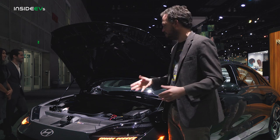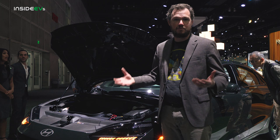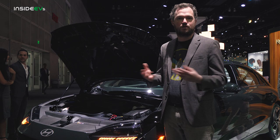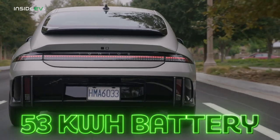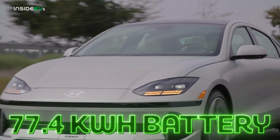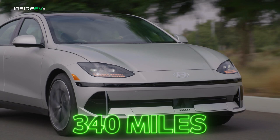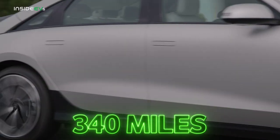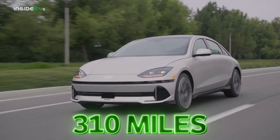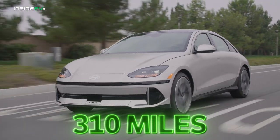Underneath the Ioniq 6's shapely hood is not much. There is a tiny little front compartment, but it's not going to be able to hold much more than a couple of microfiber rags at the most, and then there are a few electronics controllers for the vehicle's larger traction battery. On standard models, that means a 53-kilowatt-hour lithium-ion unit, but a 77.4-kilowatt-hour unit is optional, and that gives the Ioniq 6 a maximum range of 340 miles if you go for the single-motor version. Go for the dual-motor and that drops down to 310 miles, still a very impressive number for a commodity electric vehicle in this segment.